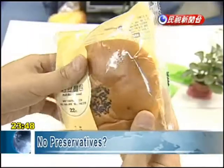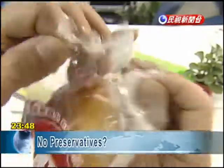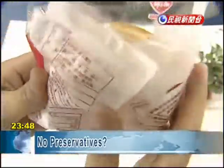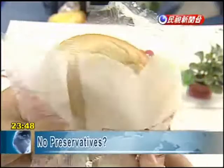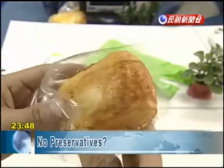However, a local baker believes that preservatives must be used to prevent bread from becoming moldy. Nutritionists warn that some mold can't be seen by the naked eye, and people should still refrain from eating expired food, even if it appears fresh.